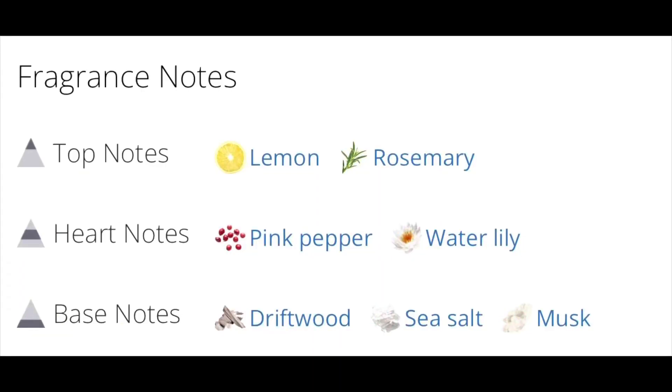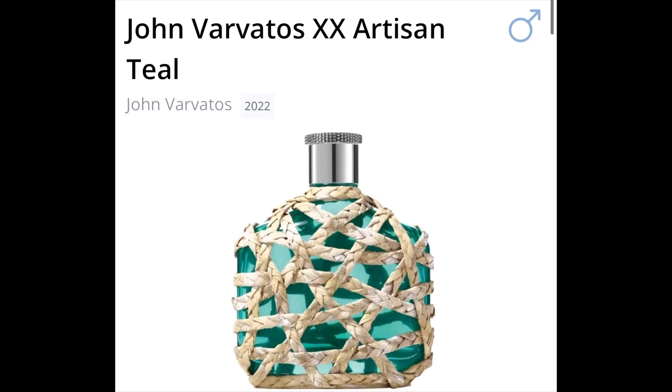Okay guys, I'm back. So I sprayed it on my skin. You saw the video clip of the bottle and the box. The note breakdown is lemon and rosemary on the top. The mid, we have pink pepper and water lilies. And the base, we have sea salt, driftwood, and musk.